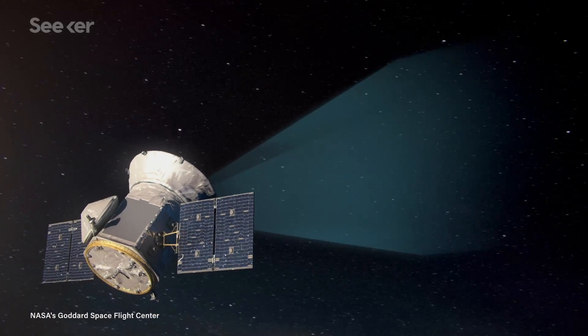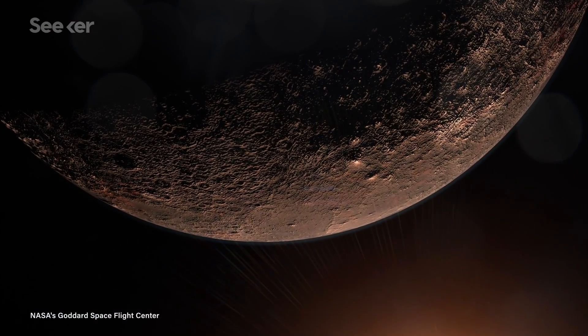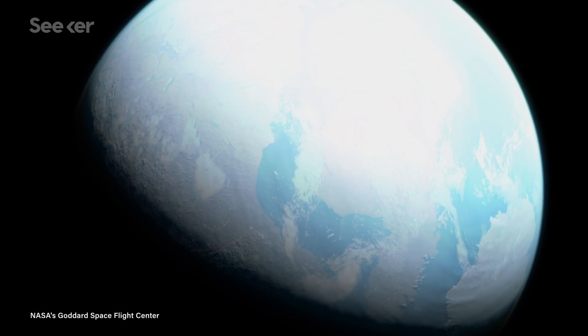The results are in, my friends. NASA's Transiting Exoplanet Survey Satellite has identified over 850 candidate exoplanets, or planets outside our solar system, some of which have the potential to support life.